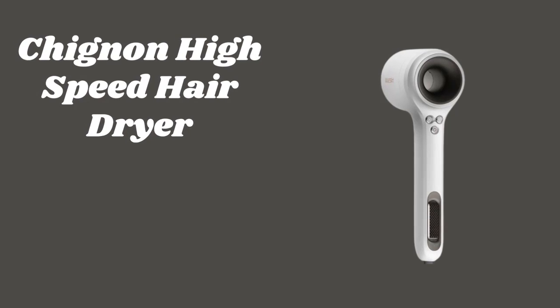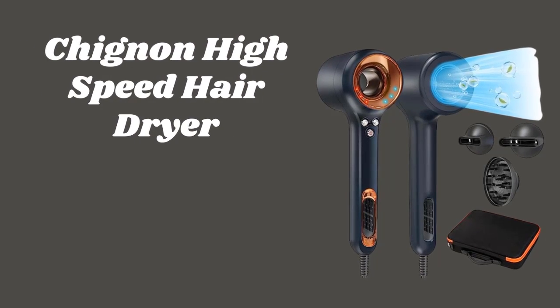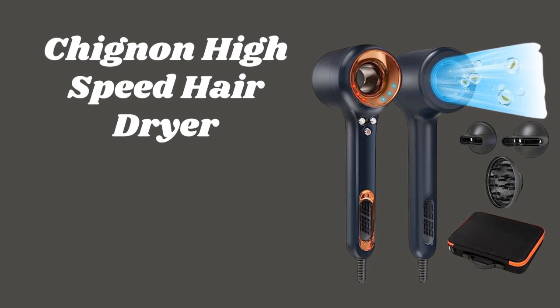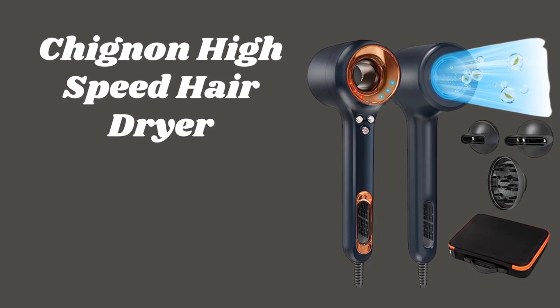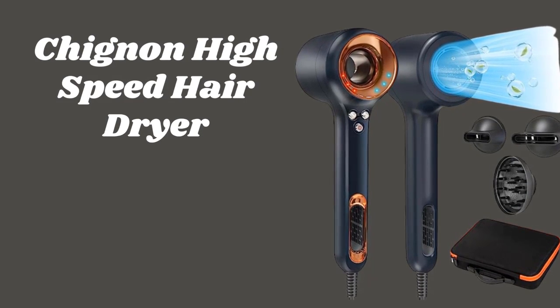Hey there beauties. Welcome back to our channel. Today we have an incredible product to share with you. Get ready to say goodbye to long drying sessions and hello to salon quality blowouts in no time. Let's dive in.